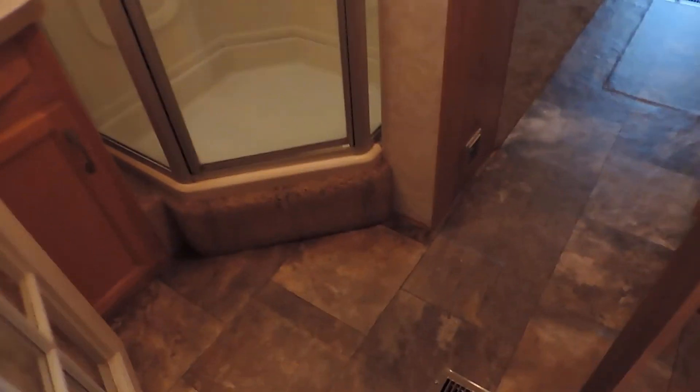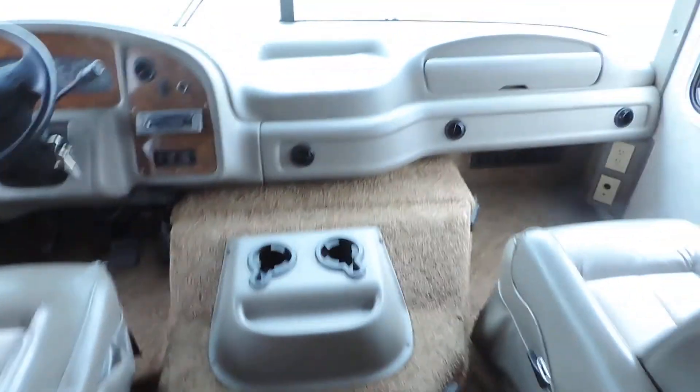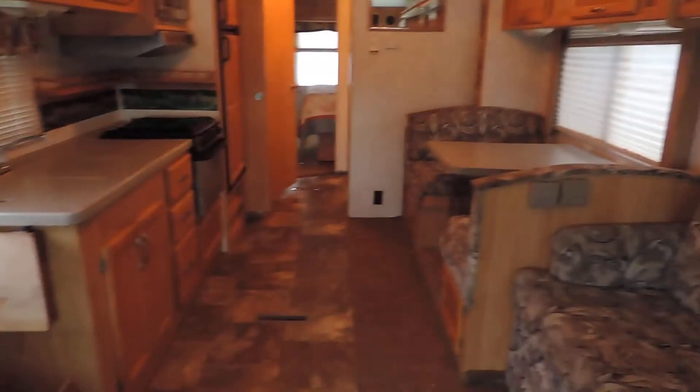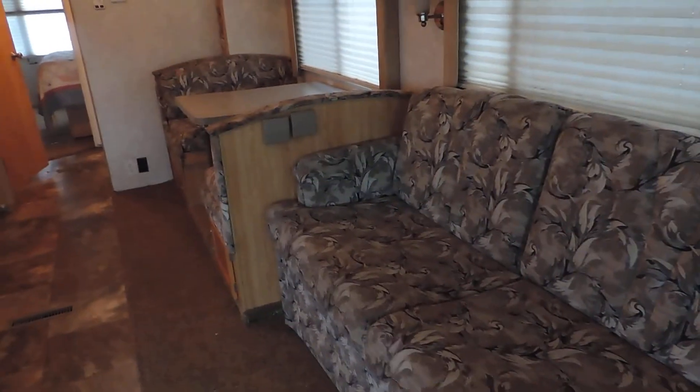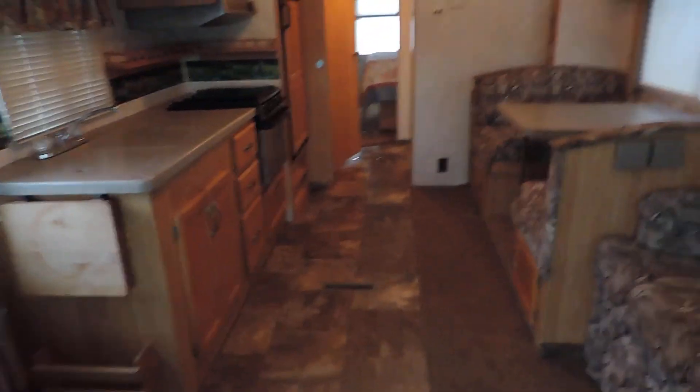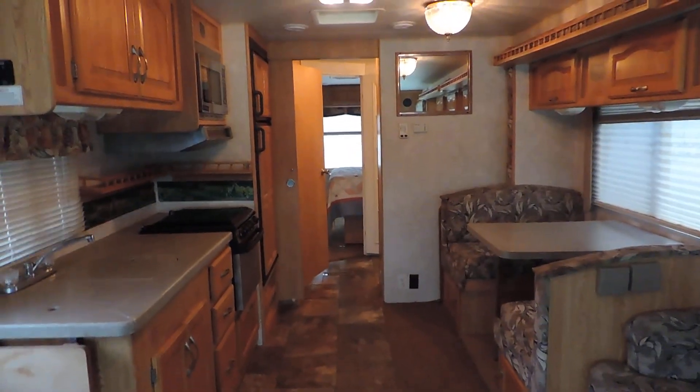The rooftop AC blows through the ceiling and heat blows through the floor. This unit has brand new carpet throughout — we put it in. Nice new modern-looking lino throughout the unit in the kitchen and bathroom, and nice carpet up front. Very clean. The old carpet was a light blue that matched the blue and tan interior but had faded and gotten ratty. Any questions, please call. Thanks for looking.